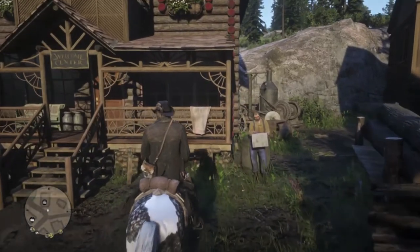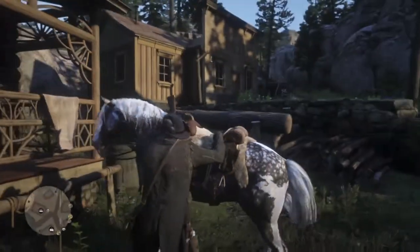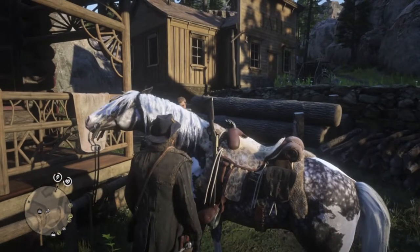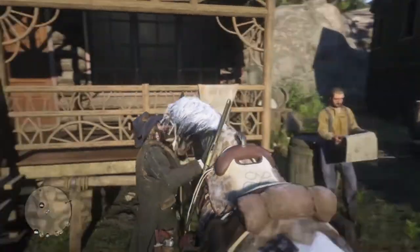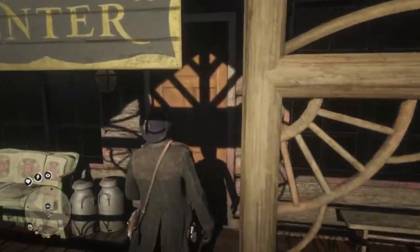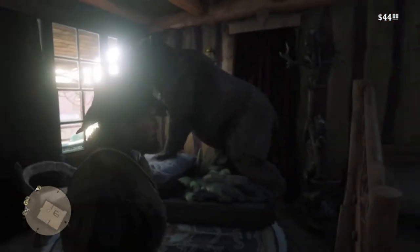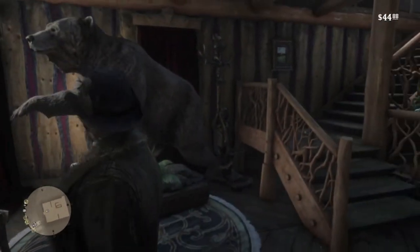You can find more examples of the taxidermist's work at the Strawberry Hotel. But let's take a moment to admire Arthur's Silver Dapple Pinto Missouri Foxtrotter, one of the prettiest horses in the game. Arthur found it at Moonstone Pond. There's a bear in the lobby, along with a couple of elks behind the front desk.